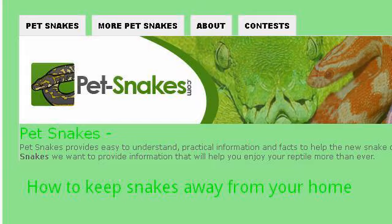If you don't find useful information on the previous sites, see PET-SNAKES.COM — the web page 'How to keep snakes away from your home.' Here's the link.